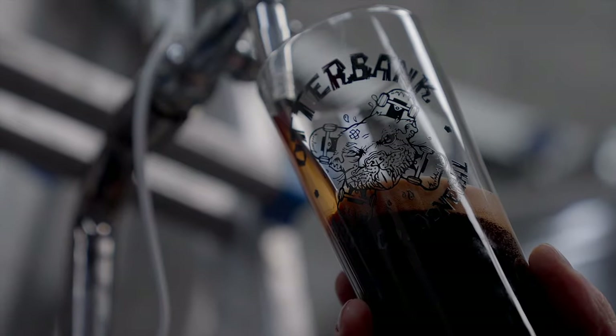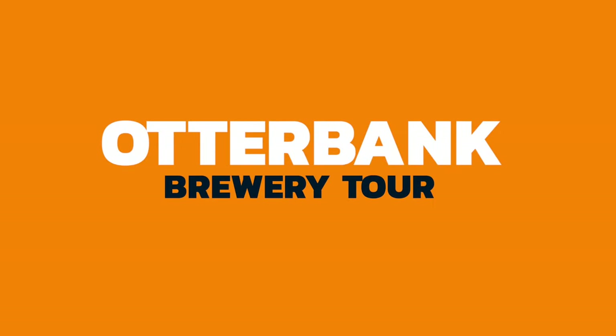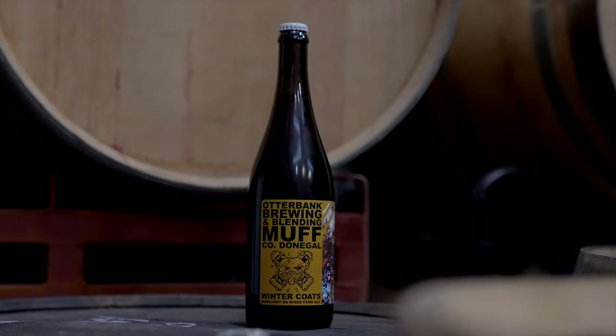Welcome to Otterbank Brewery in Muff County Donegal. A friend of ours, Declan Nixon, started Otterbank the exact same time we started Getter Brewed in 2013.